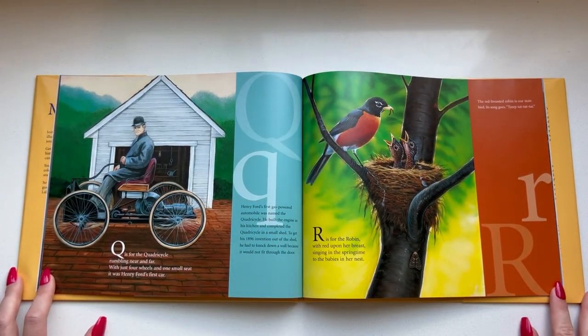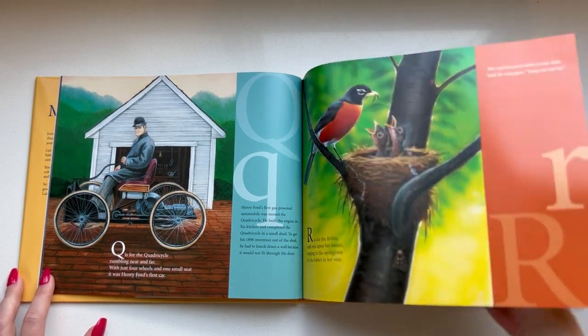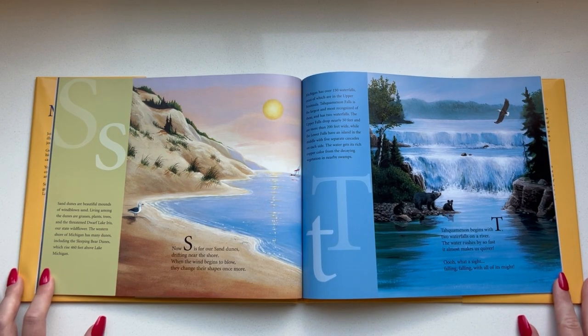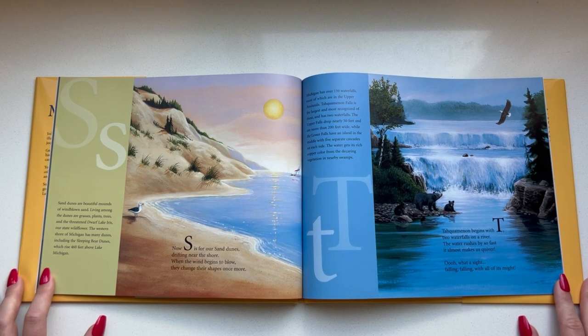Q is for the quadricycle rumbling near and far with just four wheels and one small seat — it was Henry Ford's first car. R is for the robin with red upon her breast, singing in the springtime to the babies in her nest. Now S is for our sand dunes drifting near the shore. When the wind begins to blow they change their shapes once more.